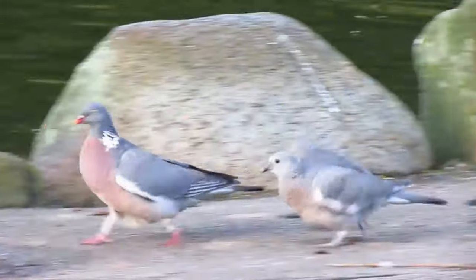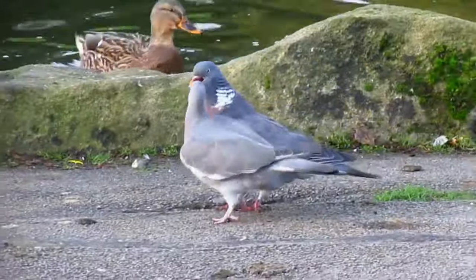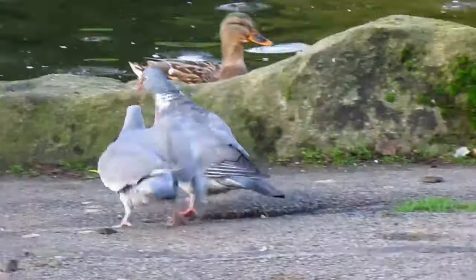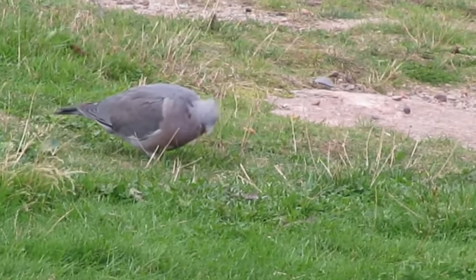By the time wood pigeons fledge, they should be able to fly, so if you see a young wood pigeon on the ground unable to fly, it has left the nest too early and might need to be returned to its nest if you can find it.